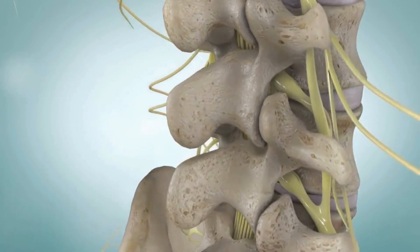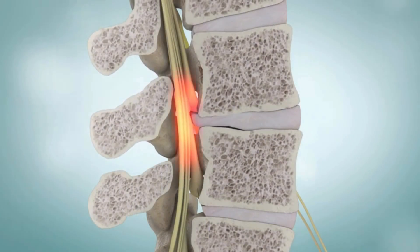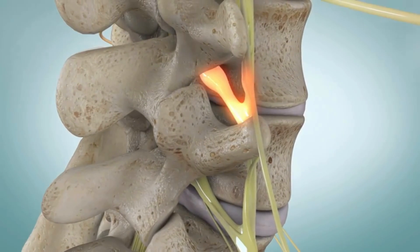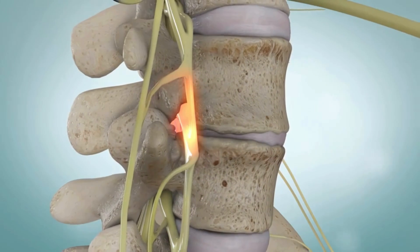There are three ways spinal stenosis can affect your spine. The spinal cord can be squeezed in the spinal canal. The space between vertebrae can get smaller, which puts pressure on the nerve roots. Or the bony canals that the nerve roots pass through can get narrow.